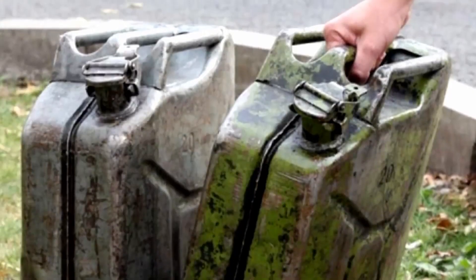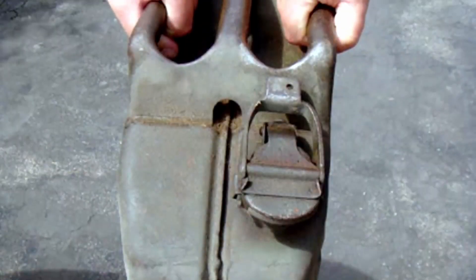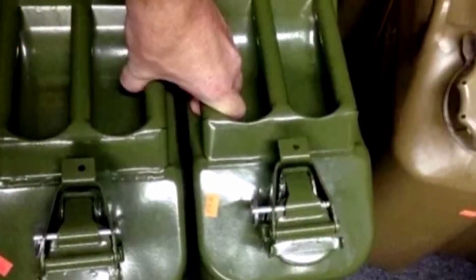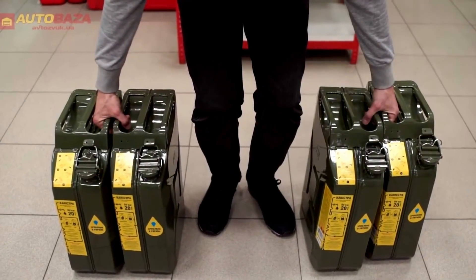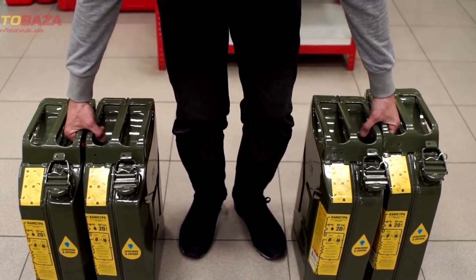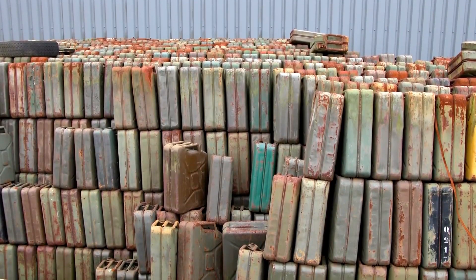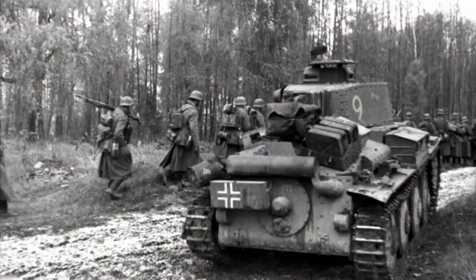The three handles provided convenience for carrying. One person could carry the canister by the central handle, and two people could carry it by the side handles. Moreover, one could carry two empty canisters in one hand. Thus, one person could transport four empty canisters at once.